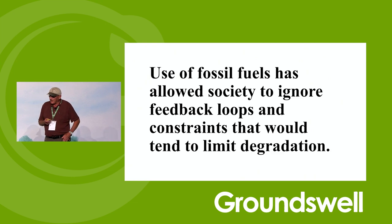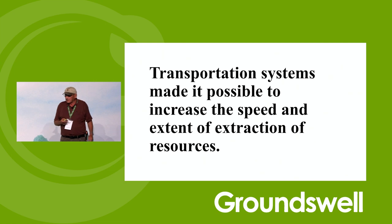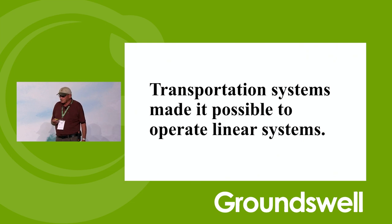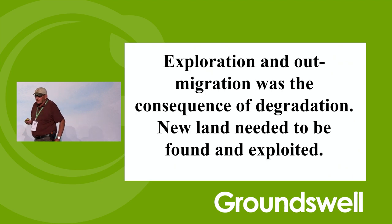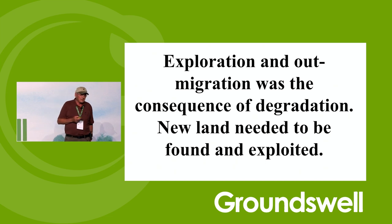We're drunk on fossil fuels. It's made us stupid. The transportation system made it possible to increase the speed and extent of extraction of resources and to operate linear systems. Exploration and out-migration was the answer — a consequence because we couldn't do enough here, so let's go somewhere else.